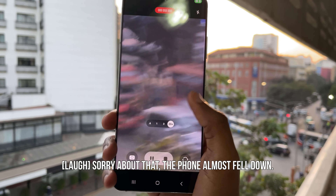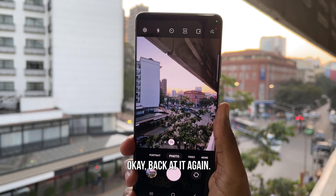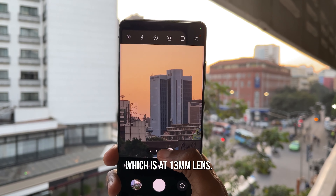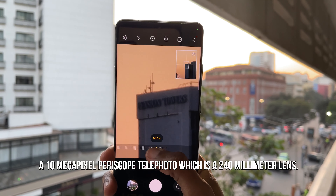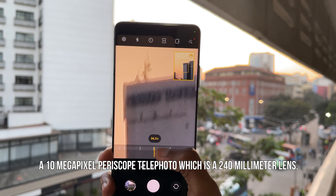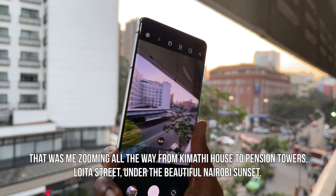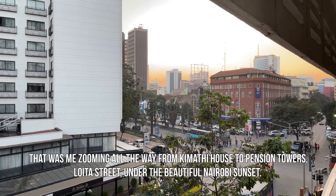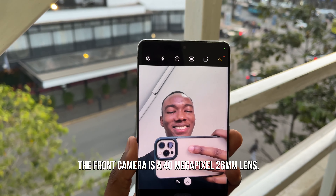Sorry about that — the phone almost fell down. Okay, back at it again. A 12 megapixel ultrawide, which is a 13 millimeter lens, and a 10 megapixel periscope telephoto, which is a 240 millimeter lens. That was me zooming all the way from Kimadhi House to Pension Towers on Loiter Street under the beautiful Nairobi sunset.